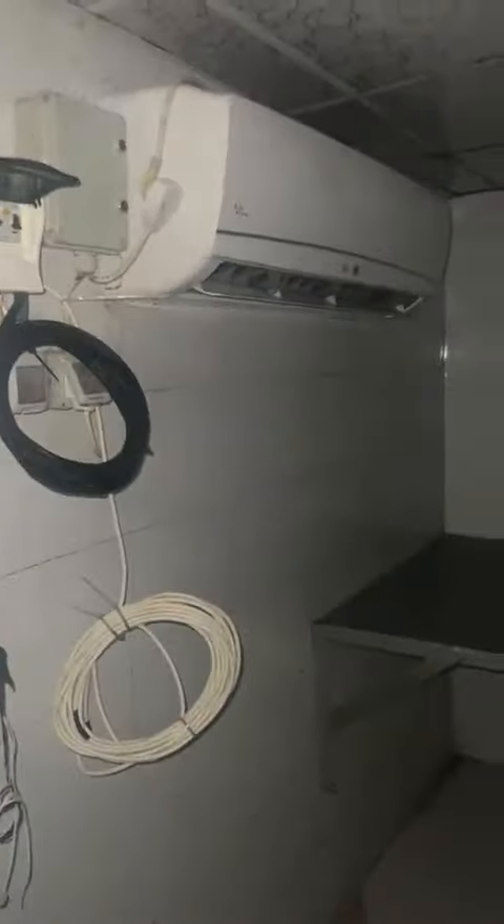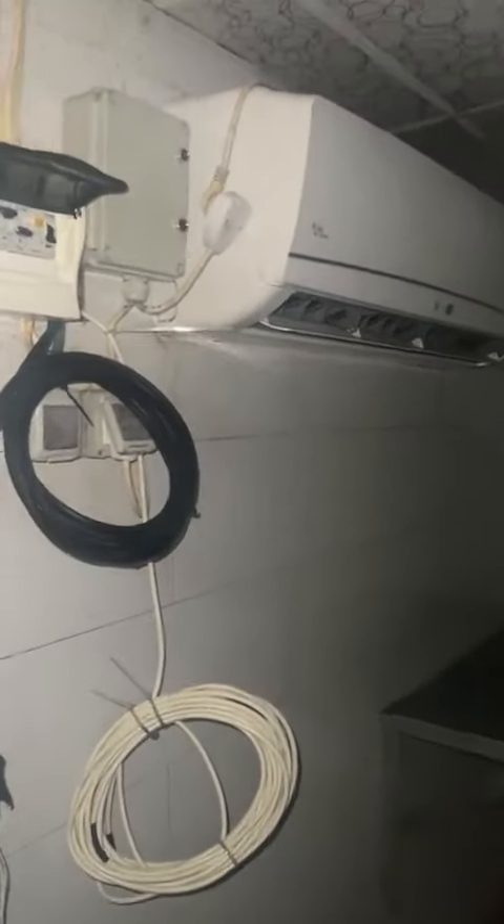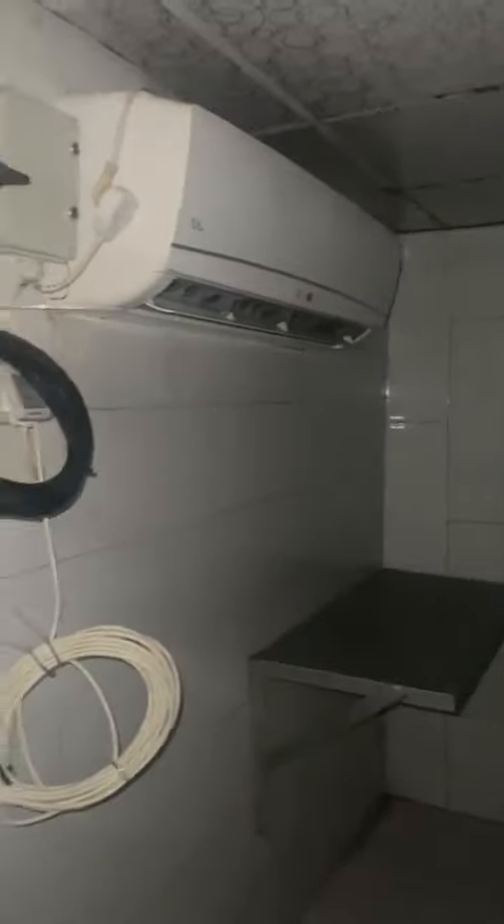We went into the tunnel. Right now we're going under the Qatari compound. It's very dark. The walls are moist. There are multiple rooms here that we're opening. This appears to be a bathroom. Another room with an AC. The wiring to that AC helped the combat fighters realize that there's a tunnel here.